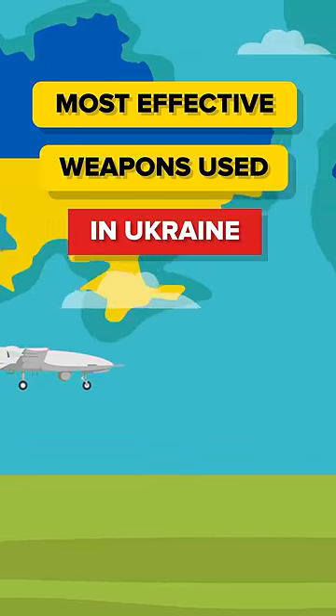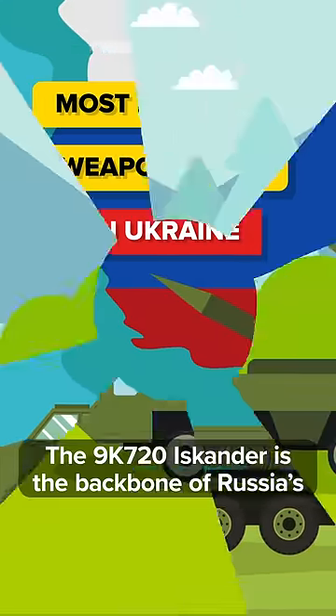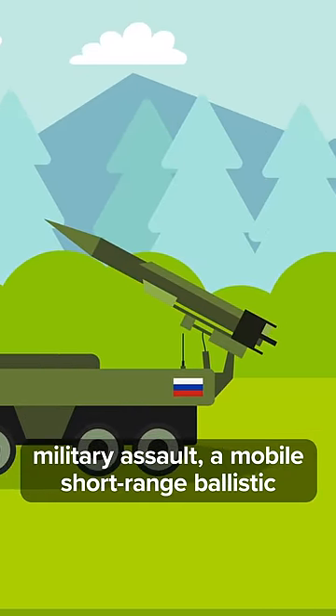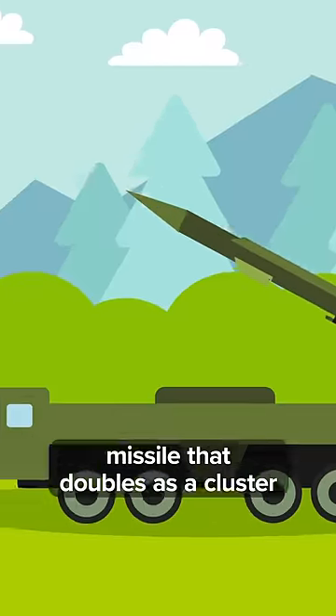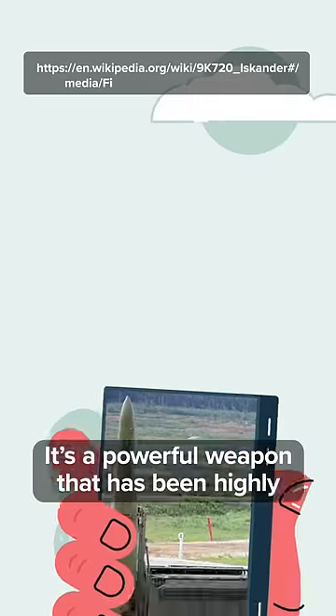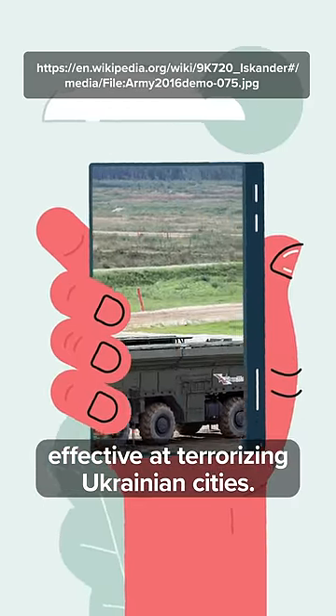These are the most effective weapons being used in Ukraine by both sides. The 9K720 Iskander is the backbone of Russia's military assault, a mobile short-range ballistic missile that doubles as a cluster bomb and a bunker buster. It's a powerful weapon that's been highly effective at terrorizing Ukrainian cities.